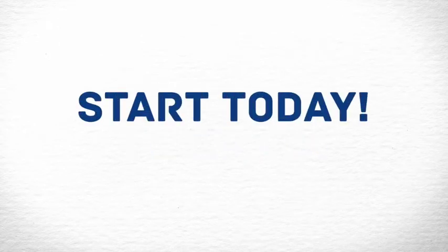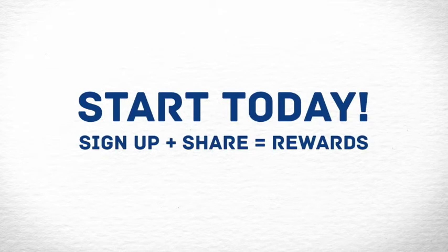So start today. Simply sign up, share, and before you know it, your cash rewards will be on their way.